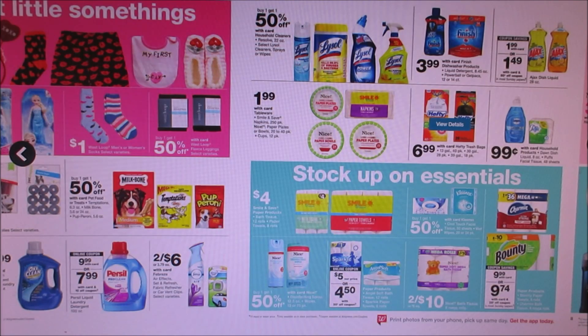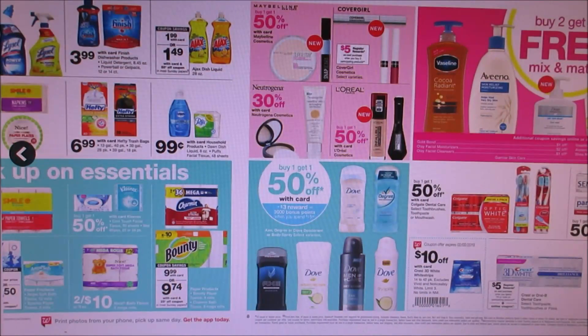They have the Finish dishwasher products. We also have some coupons in the 1/6 SmartSource for a dollar or two dollars off — I did see $2 off the Max 2-in-1. So you guys can get those for like $1.99 if you're interested. I didn't see any Puffs or Dawn coupons in the P&G, but if they did I cannot remember.